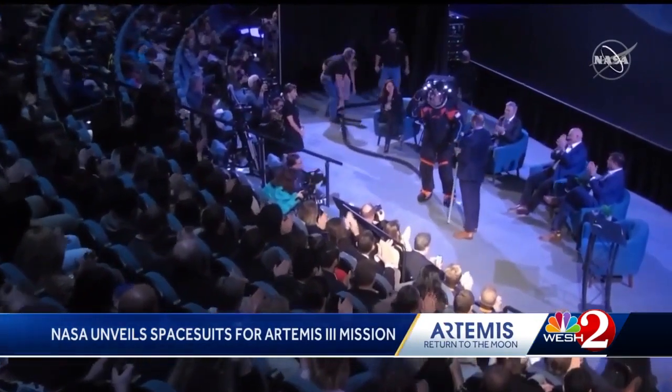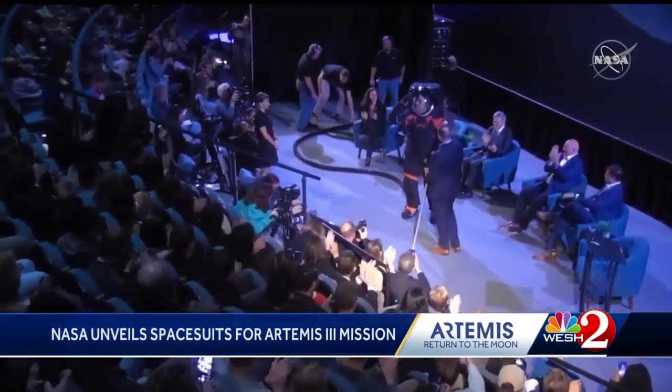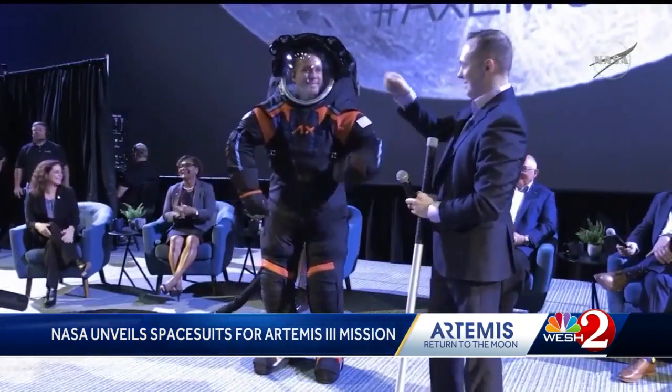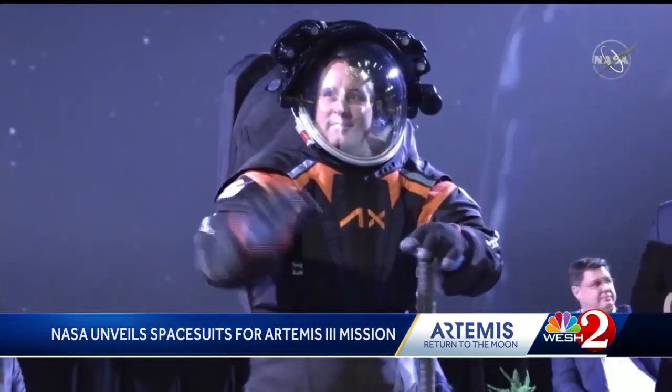NASA and Axiom putting on a fashion show in Houston, showing the world for the first time what Artemis III astronauts will be wearing on the moon — the first humans to step on the lunar surface in over 50 years.